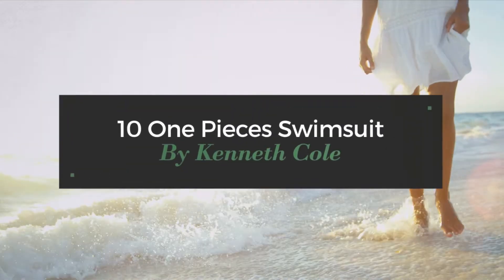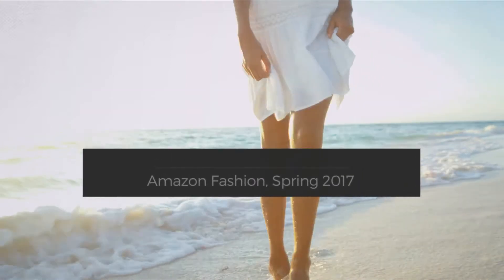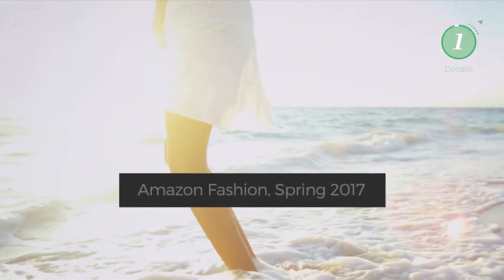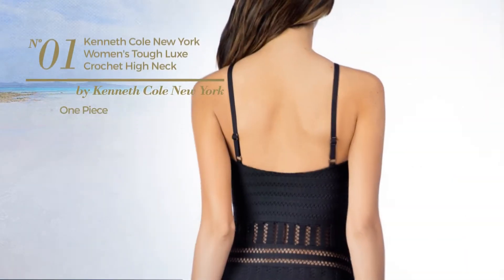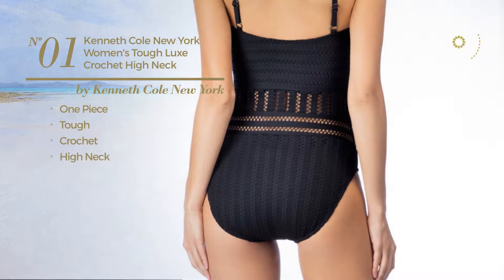10 one-piece swimsuits by Kenneth Cole, Amazon Fashion Spring 2017. At any time, click the circle to get the details about your favorite swimsuit. Number one: a one-piece swimsuit produced with tough crochet; this swimsuit includes a high neck and tie.